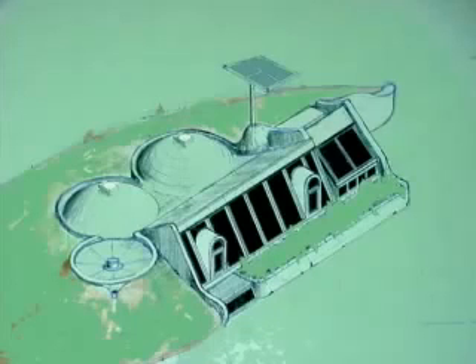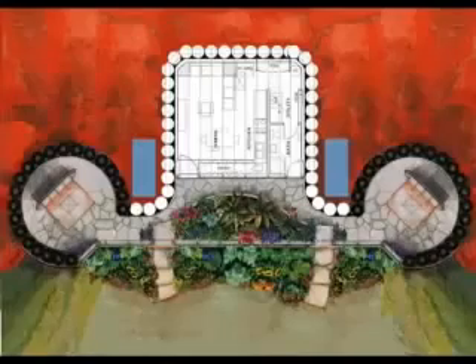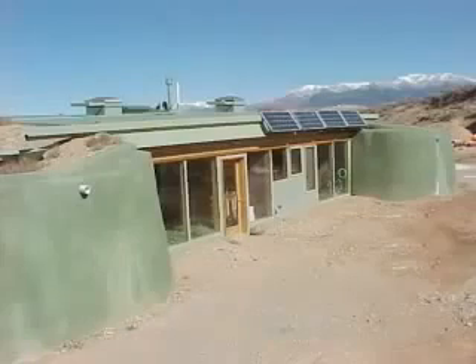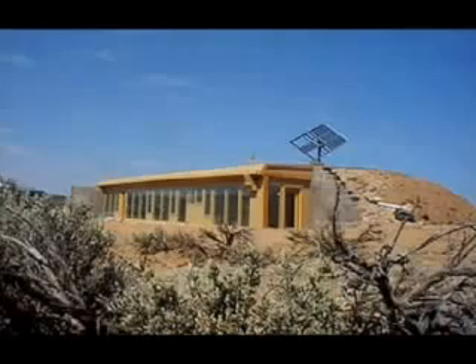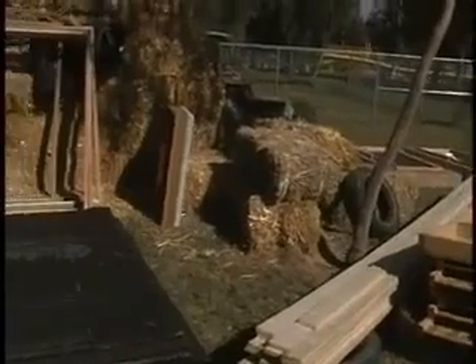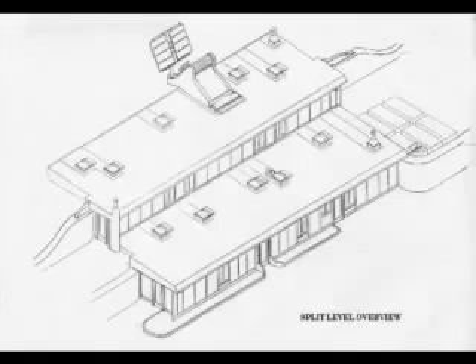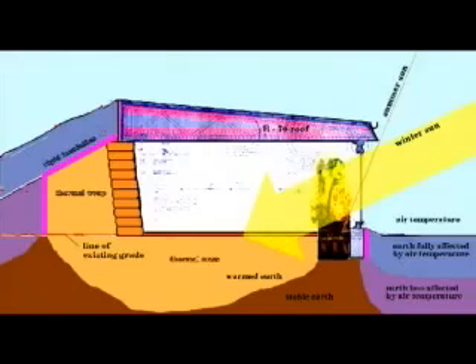We've classified the earthship into three categories: packaged, modular, and custom. There are a wide variety of floor plans and solar survival cell construction drawings for each one. The packaged earthship is the most economical, quickest, and easy-to-build self-sufficient building. The economy and ease of construction are a result of prepackaged structural and mechanical components. Plans for single-level and split-level vertical glassed earthships are available. These usually have vertical glass, as this is the most economical and versatile method of glazing.